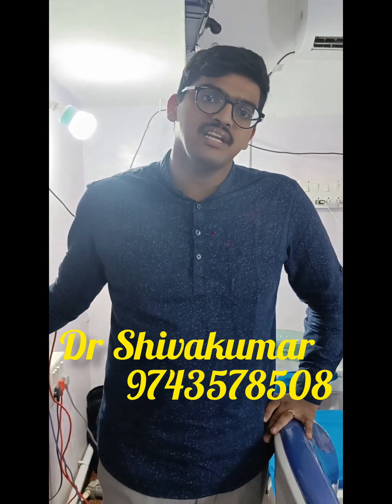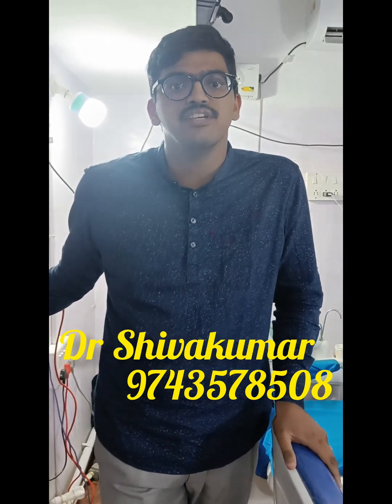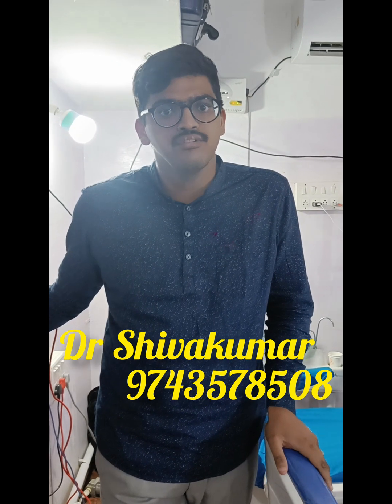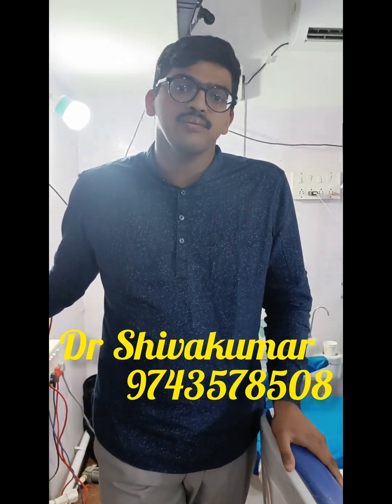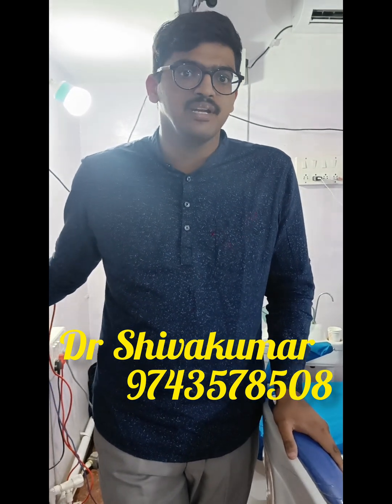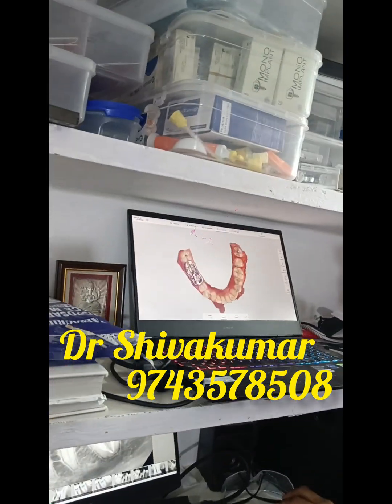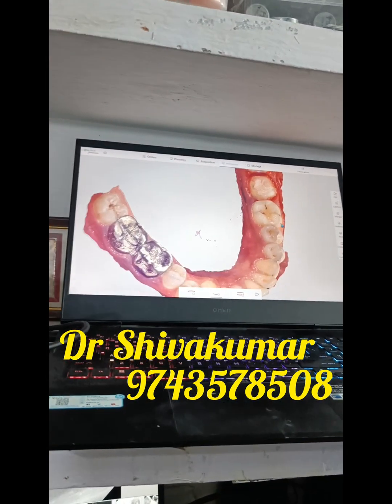We have ceramic-filled content resins which can give higher-strength crowns that can be used as permanent crowns. We have so much in additive manufacturing — that is printing. We treat in the morning and reset the crown within the same visit.